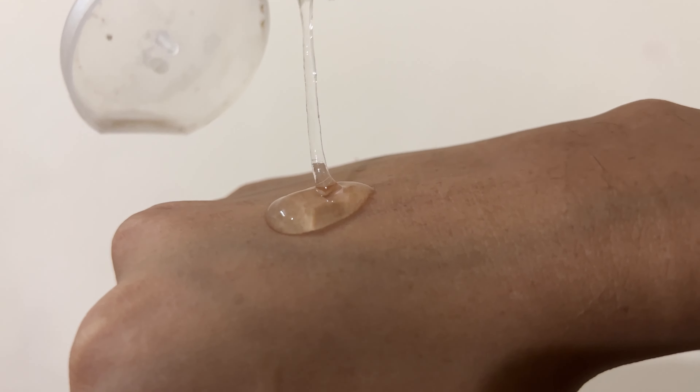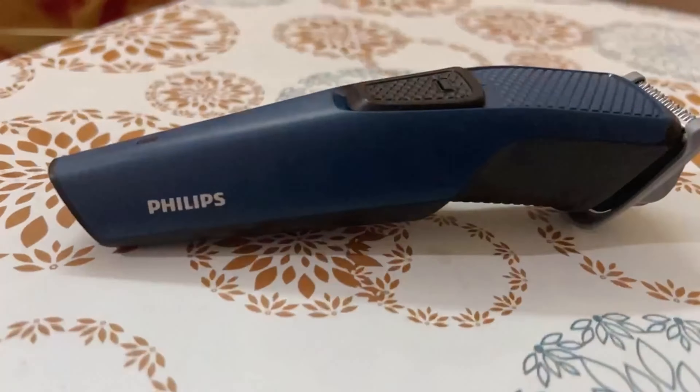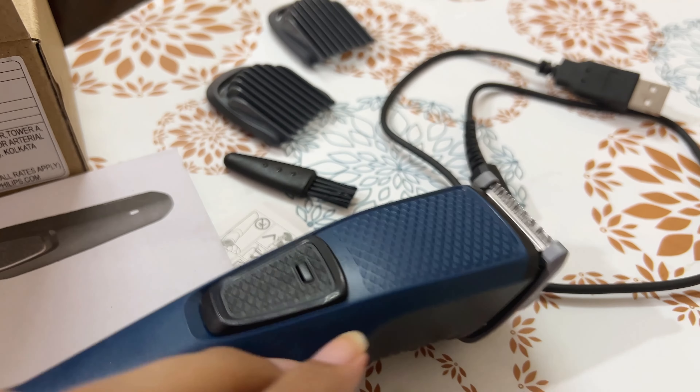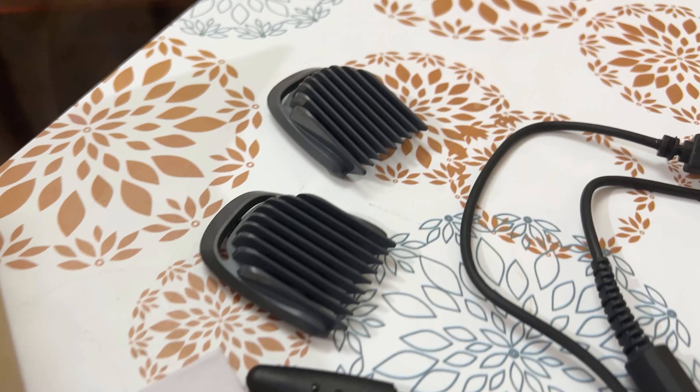I also have this trimmer — I got this trimmer for my dad. First of all, let's talk about the look and design: it is compact and lightweight with a comfortable grip that makes it easy to use. The blades are made of stainless steel which makes them durable for a long-lasting period.